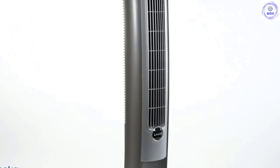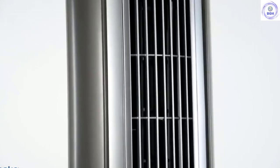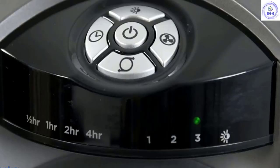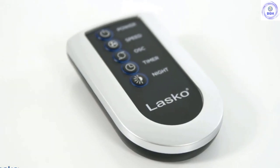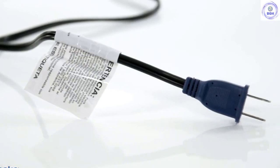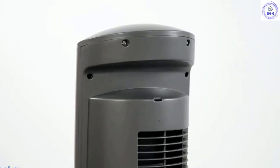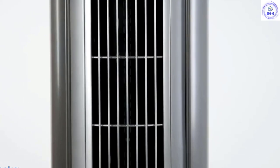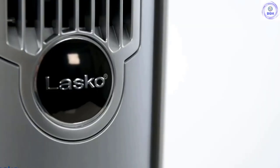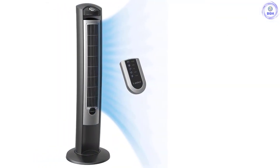One reviewer writes of the oscillation that it has a broad range of movement when oscillating, and when on high speed it powerfully moves the air. While there are a lot of oscillating fans on the market, one reviewer writes there is no comparison — this fan is much better than those. They add: 'I'm not sure how, but it seems to blow out cooler air — not cold, but cooler. I love that you can sit on the couch and it blows over your entire body, instead of just one area.'